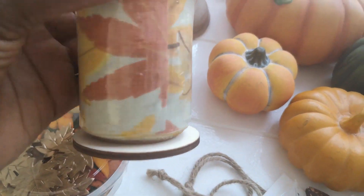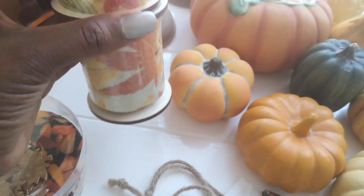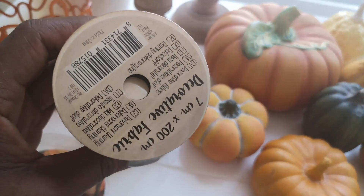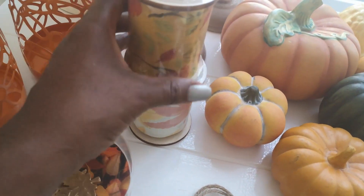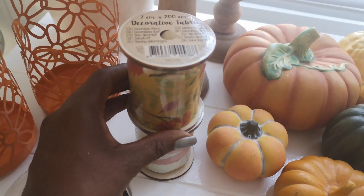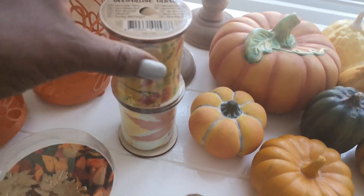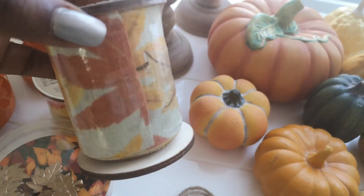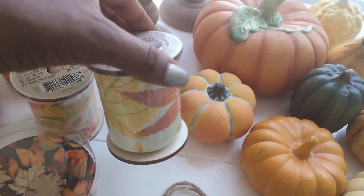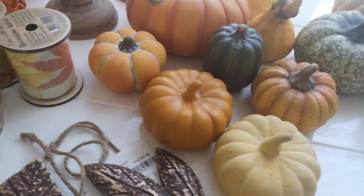The next two new items are these ribbons in fall colors. I am so loving these. I'm not sure exactly what I paid but they were not more than one euro — maybe even 80 or 90 cents each. I think I will be using these to make some beautiful bows for a fall wreath or for my lanterns.